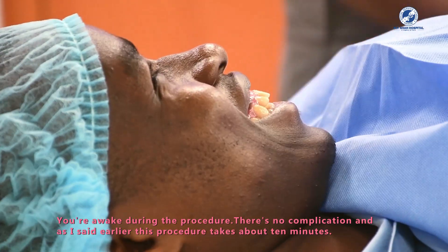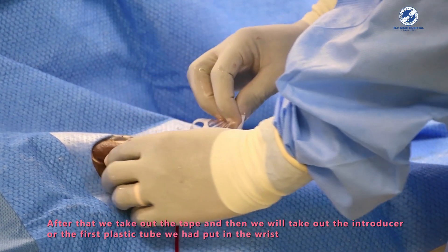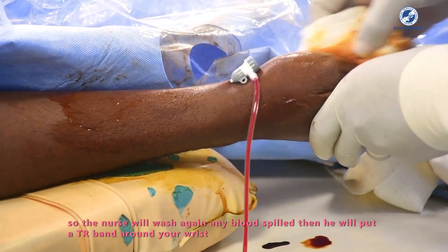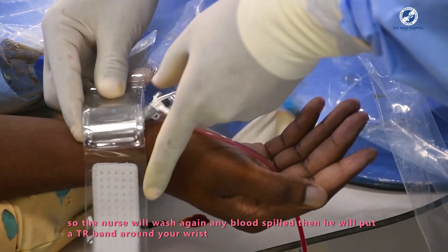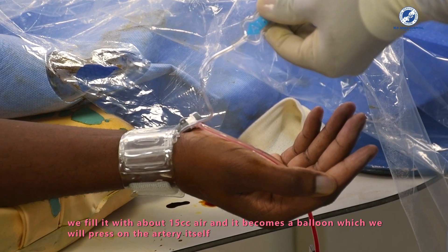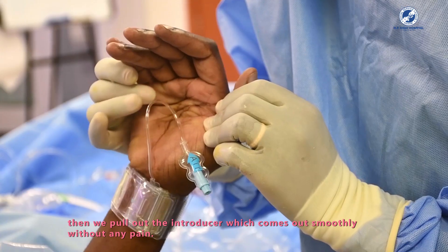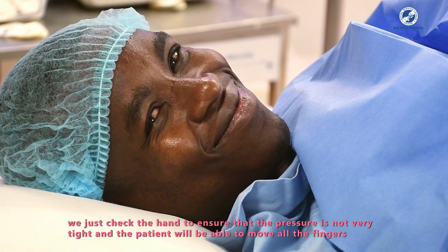You are awake during the procedure. There are no complications and, as mentioned, it takes about ten minutes. Afterward, we remove the tape and the introducer — the plastic tube placed in the wrist. The nurse cleans any blood and then places a band around the wrist called a TR band, which is inflated with about 15cc of air to form a balloon that presses on the artery. The introducer is then pulled out smoothly without any pain, and we check that circulation to the hand is adequate by confirming the patient can move all fingers.